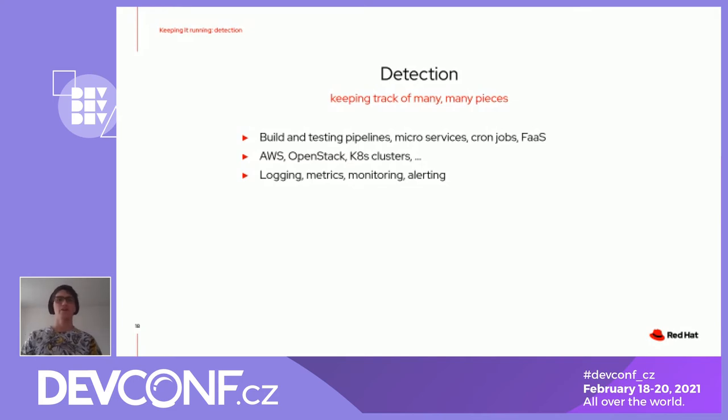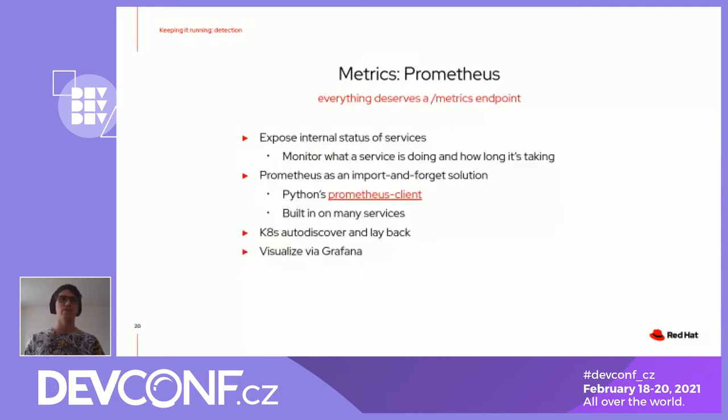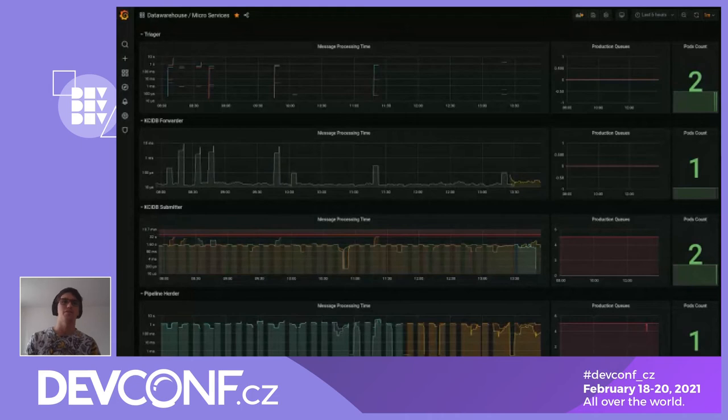For the metrics, Prometheus is excellent — we realized that every application deserves a /metrics endpoint. It allows you to monitor the internal state of the services: you can know how a service is doing, how long things are taking. For our Python applications — most of our code is Python — using a Prometheus Python client is really important. It handles everything; you just need to define the data you want to expose. Everything is visualized on Grafana. We have dashboards which allow us to see what's going on and have some alerts if something goes wrong.